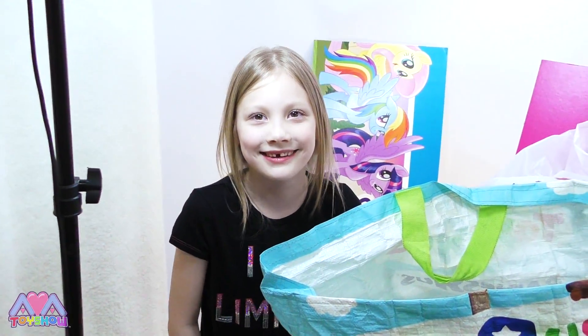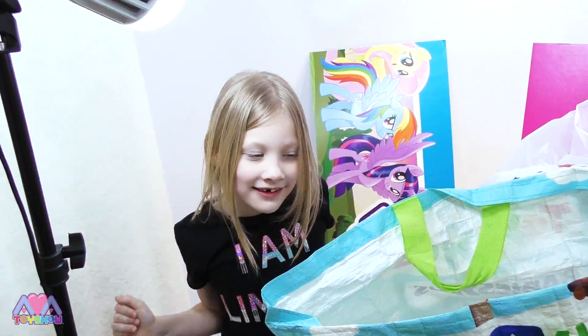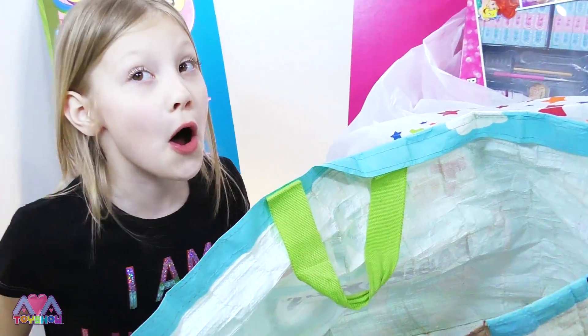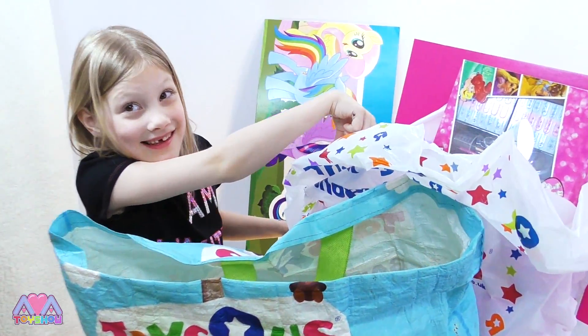I was really small but now I'm like this big — I was right here and now I'm like right up here. Keep watching to see what we got. We got loads of stuff. There's still more in here but we're going to see what's in this bag.